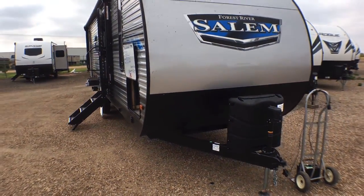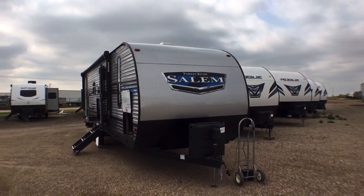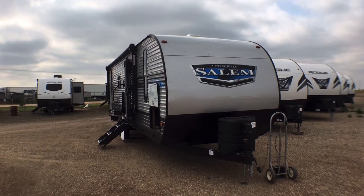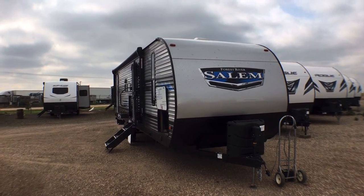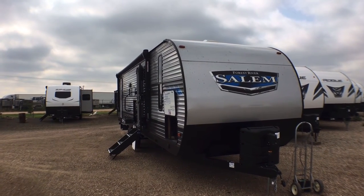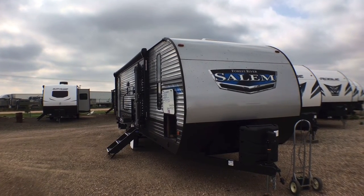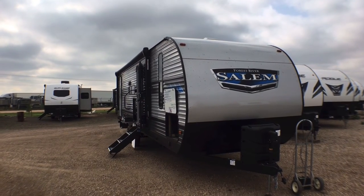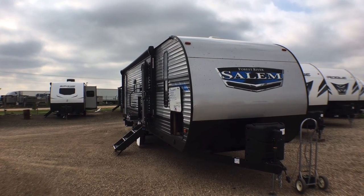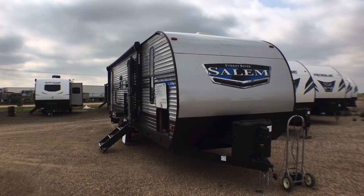That's going to wrap it up for the 2022 Salem Model 26 D-Bud. If you're interested in this travel trailer and have any questions, or if you'd like pricing and availability, feel free to leave comments and questions down below. You can also give me a call at 806-435-2336, or shoot me an email at contact@custom-rv.com. If you could do me a favor, hit that like button — that lets us know how we're doing and also helps promote our videos to other RV enthusiasts. Please consider subscribing and hitting that notification bell to keep up to date on all our latest videos.